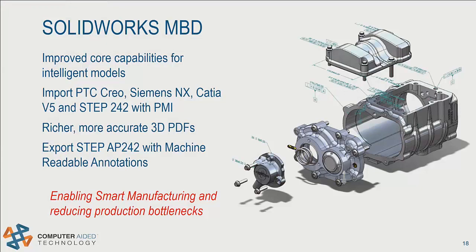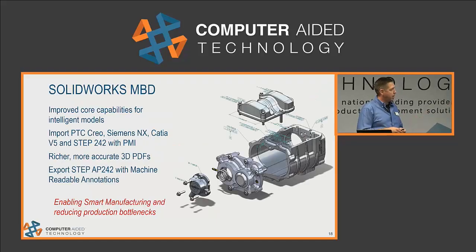SOLIDWORKS MBD is really enabling smart manufacturing and helping reduce production bottlenecks by getting your product to manufacturing a little faster with this information included.